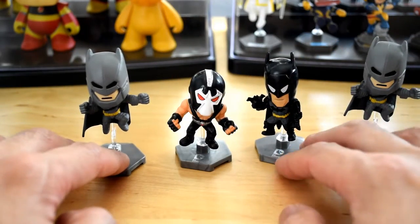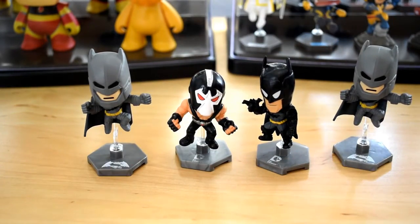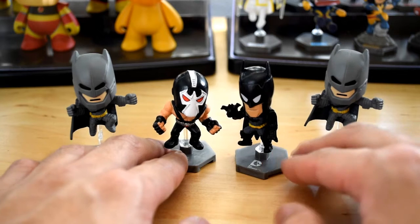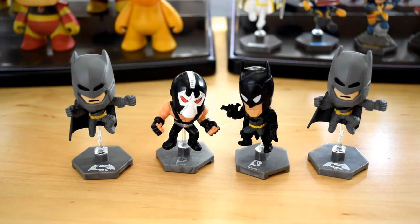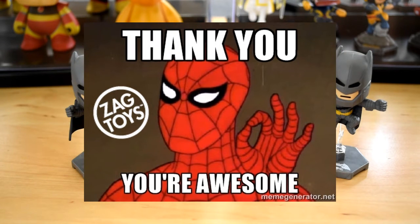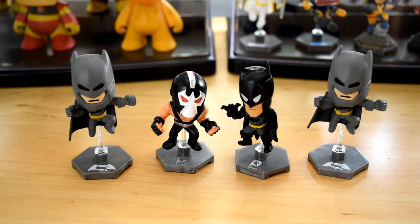So check it out — we opened up Batman vs. Superman, DC Series 1, and Series 2, and I'm really happy they actually made all of these. The only problem is I want them all now. Here are the four characters I got. Shoutouts to Zag Toys and Original Minis — you guys are awesome for allowing me to do this review and blind bag opening. Thank you guys so much for watching — feel free to like, comment, subscribe. I will see you guys next time, take care.